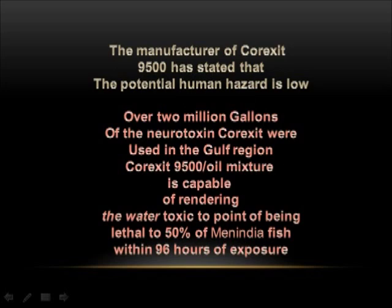The manufacturer of Corexit 9500 has stated that the potential human hazard is low. Over 2 million gallons of the neurotoxin Corexit were used in the Gulf region. Corexit 9500 oil mixture is capable of rendering the water toxic to the point of being lethal to 50% of Menidia fish within 96 hours of exposure.